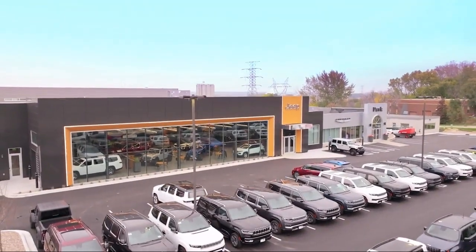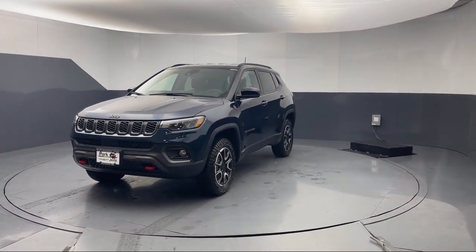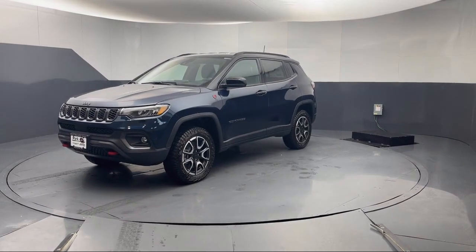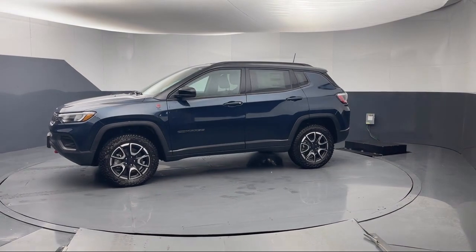Welcome to Park Chrysler Jeep, and here's a look at another one of our great vehicles for sale. It comes equipped with 4G LTE Wi-Fi hotspot, power two-way driver lumbar support, and Parkview rear backup camera.